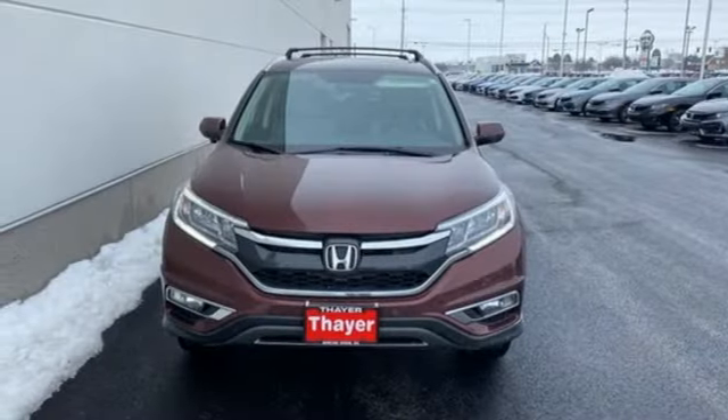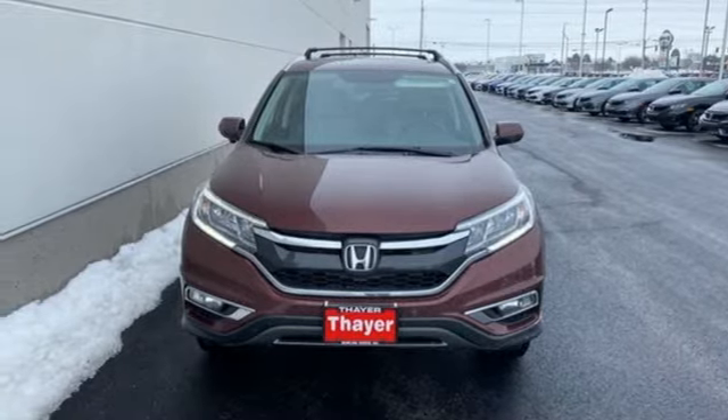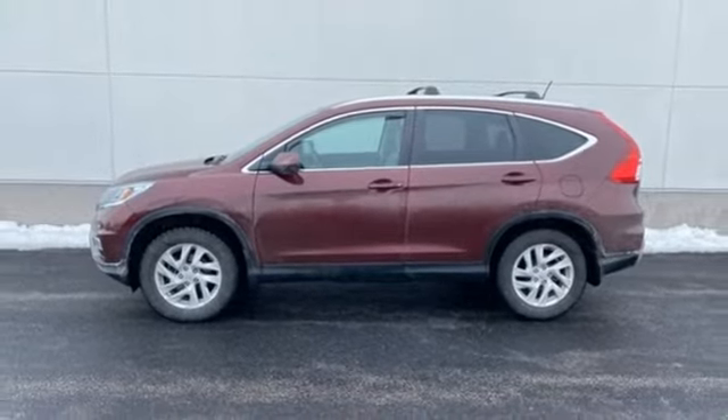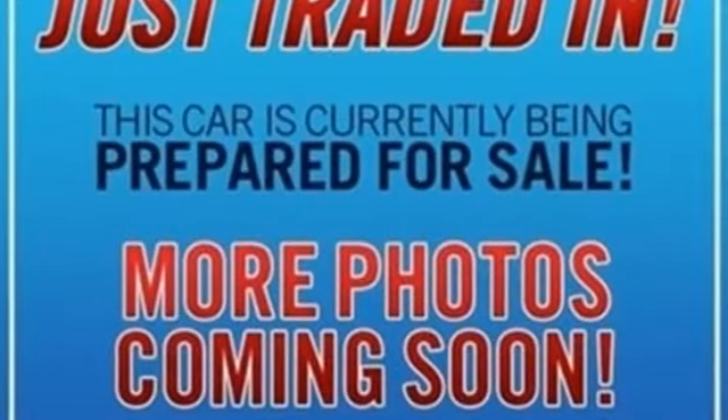Honda Link, Honda Link external memory control, express open and close sliding and tilting sunroof, Bluetooth hands-free Link, and i4 engine.